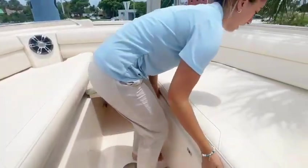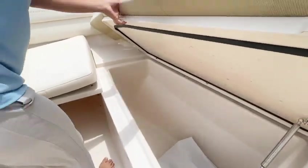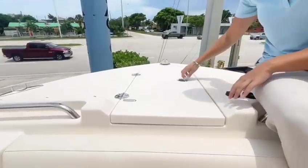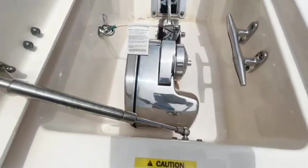Right over here we have another fish box or storage. At the top of the bow we have our windlass, which you can control at the bow as well as from the captain's seat.